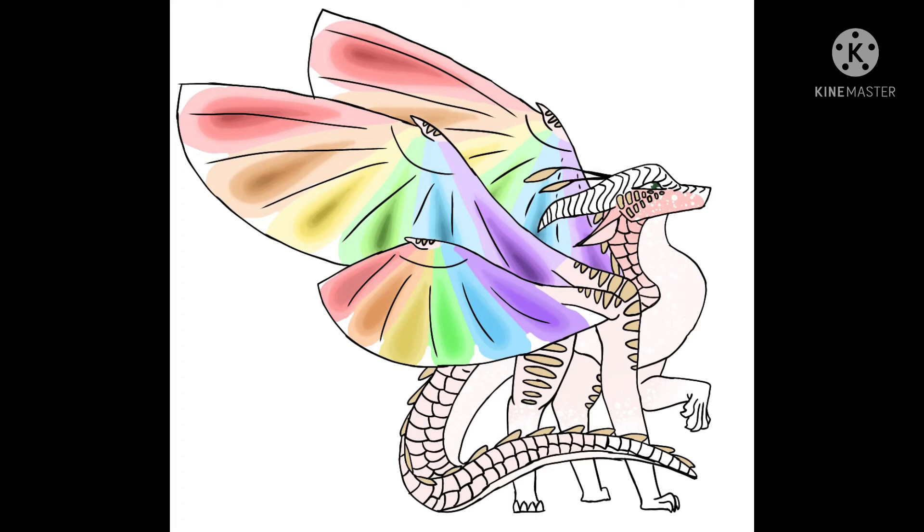One of my favorite headcanons is for SilkWings: one, chubby babies; two, curly tongues.